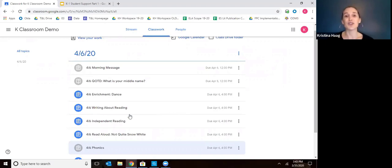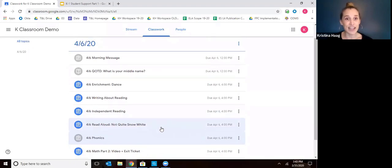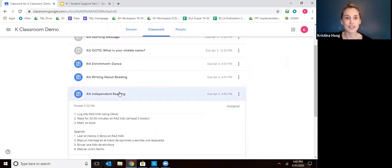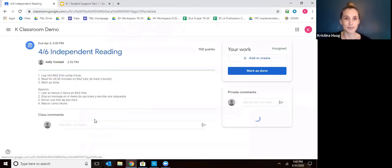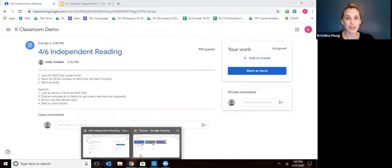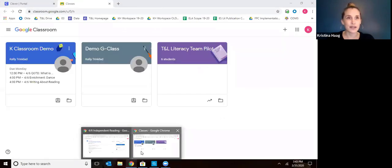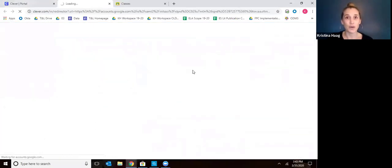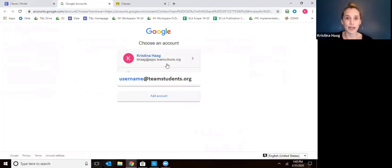Okay, so back to our list. We've done phonics and our morning message. Now let's go to independent reading. You view the assignment and here are the directions. This is where you're going to go back to Clever so your child can read on Raz Kids.